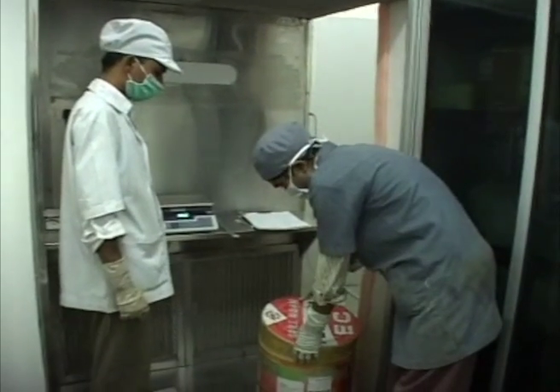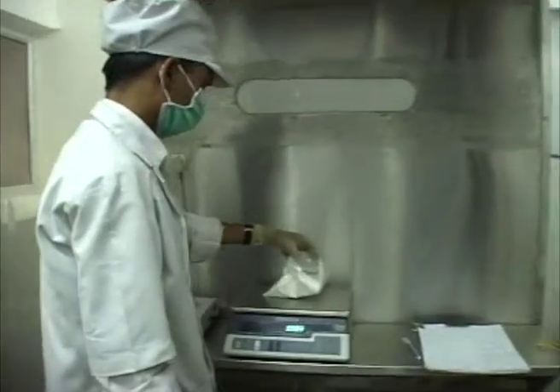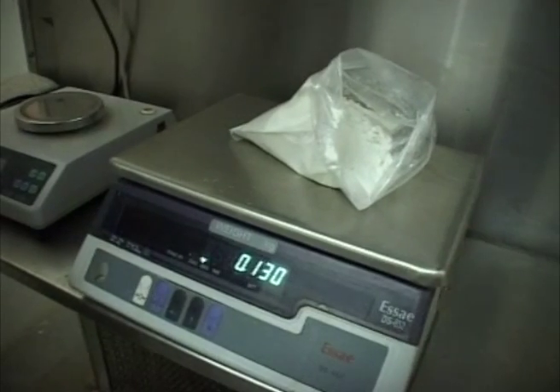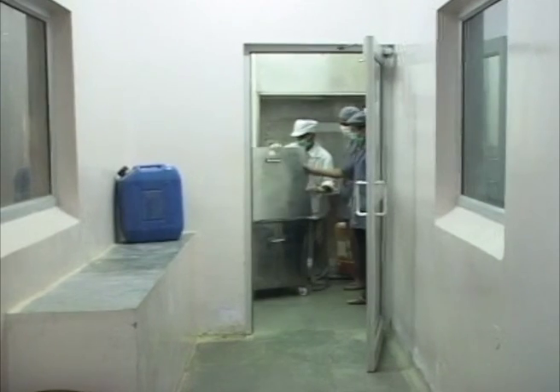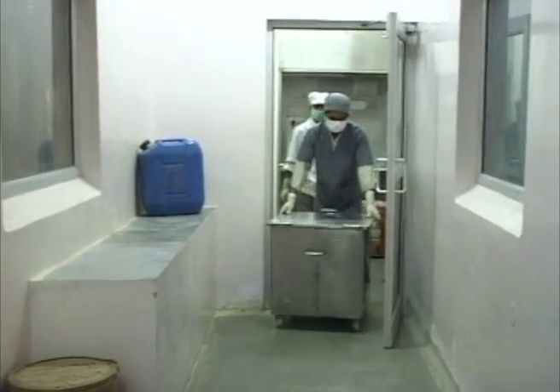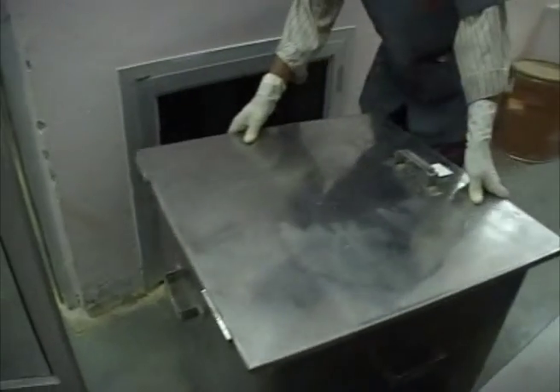All the raw materials are dispensed in a separate area specially designed for dispensing purposes, under Class 1 LAF conditions, fitted with a dispensing booth and having all necessary weighing and dispensing arrangements. All the dispensed materials, as per the requisition from Production Departments, are kept in separate containers and transferred to the production area of the particular category through their separate pass boxes.